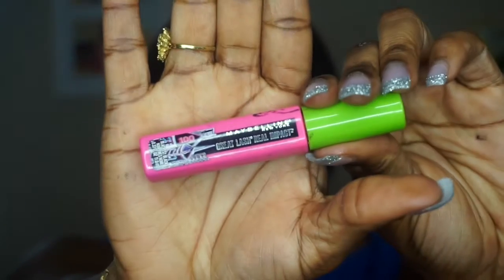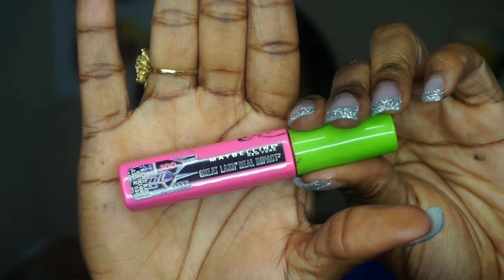Next I'm going to prep my eyelashes for false lashes. Before that I'll take a makeup remover wipe and clean under my eyes for any fallout — I always like to do that.